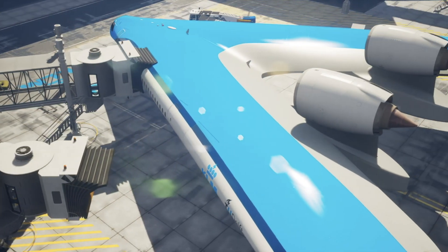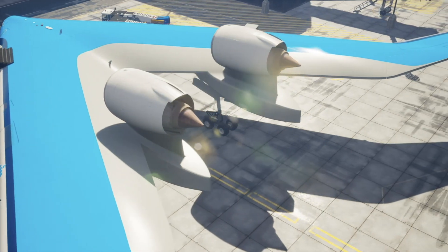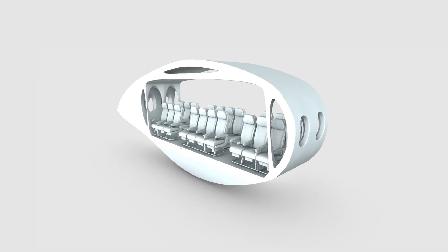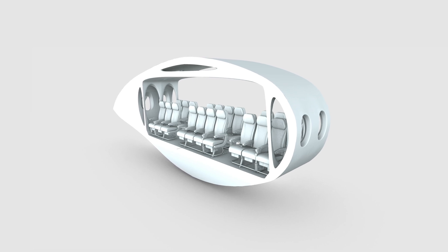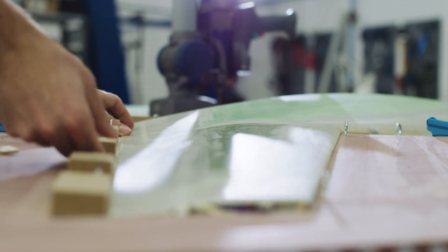One breakthrough is the V-shape, and the other is the oval fuselage shape. The idea is that you would create an internal volume where you could position your passengers while still allowing the outer perimeter to be non-circular.